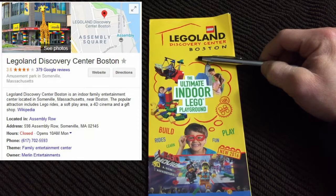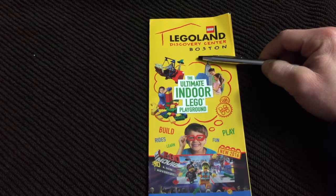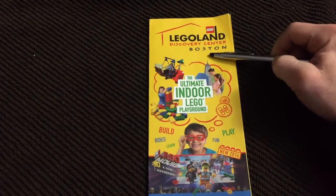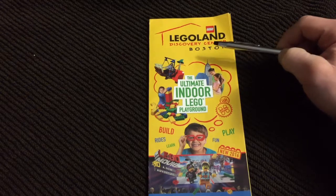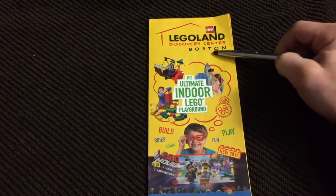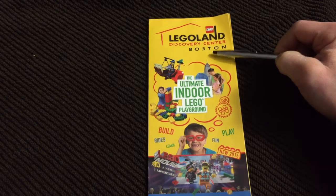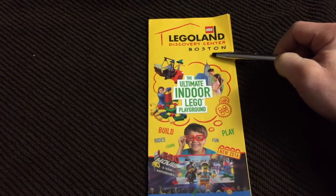This is a good thing for two reasons. If you've ever tried to park in Boston, you know it is a pain and it's expensive. The location in Somerville where this Legoland is located has tons of parking, has parking garages, and most of it's free for the first three hours. If you stay over three hours it was about a dollar, and two dollars if you stay over four hours — extremely affordable and easy to park.